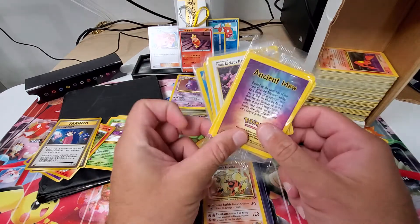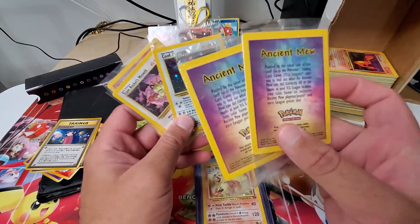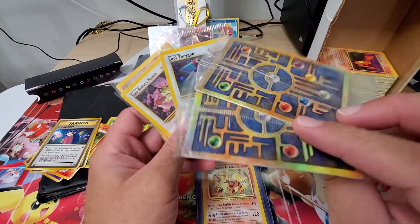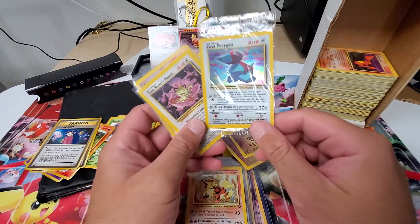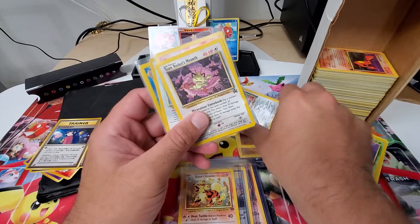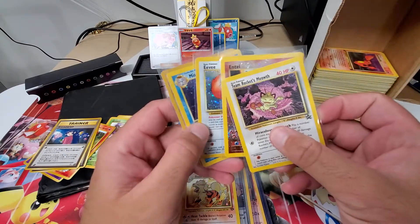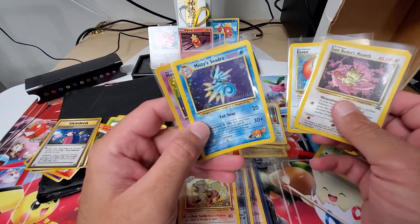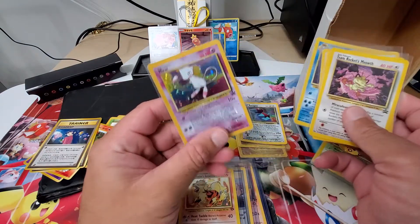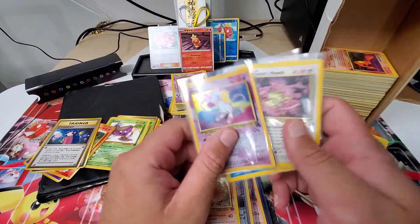I had a few promos from back in the day. I still had Ancient Mew in the pack — very cool. I got a cool Porygon still in the pack. And Team Rocket's Meowth, an Eevee, a Misty's Seedra, and a Mew promo card.